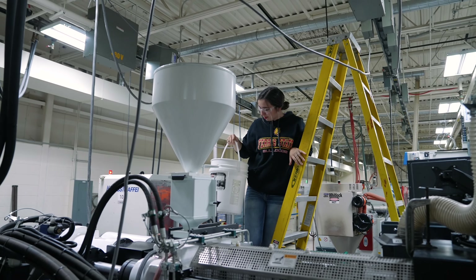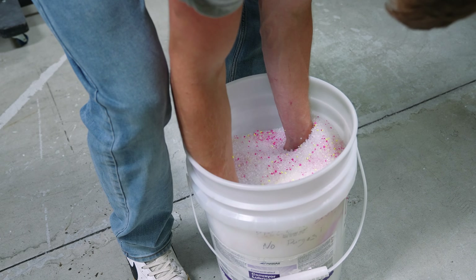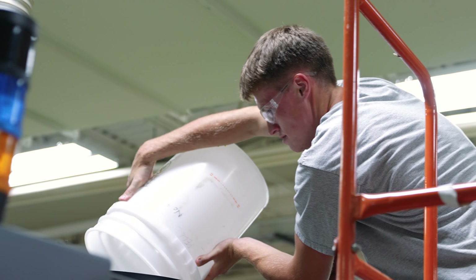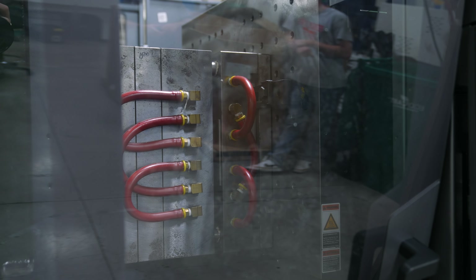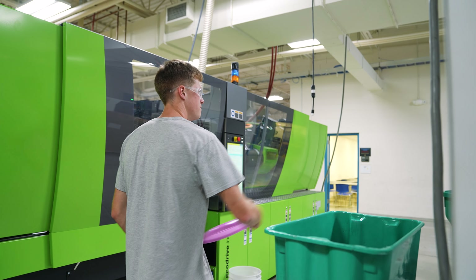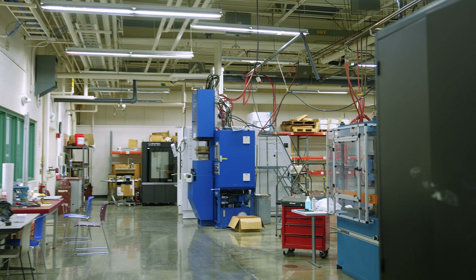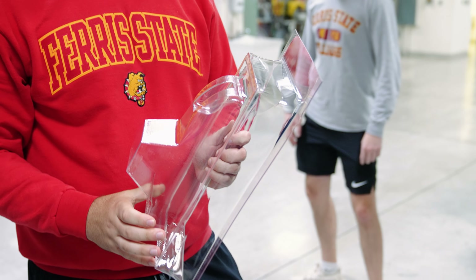We've got lots of machines and equipment that are exactly what you would see in industry, and we really pride ourselves on that applied learning where you learn it in the classroom and then you go apply it right away down in the lab. Right now in our plastics program, none of the materials we make are going to the landfill — everything is either being reground and recycled right in the lab, and then we use that same material, load it right back in the machine and run it. We run a bunch of different types of materials to give students variety so they understand the differences in the different types of plastics and how they run on the equipment.